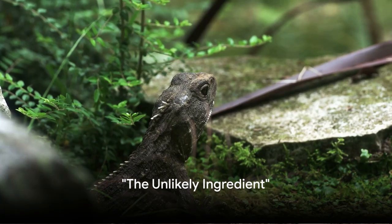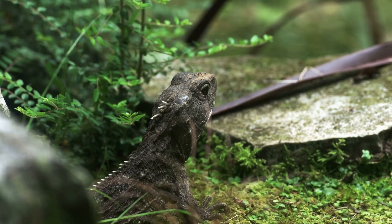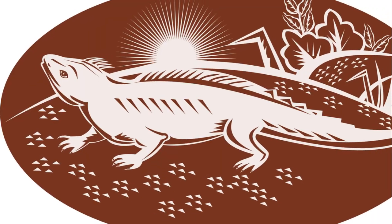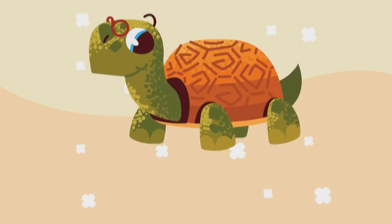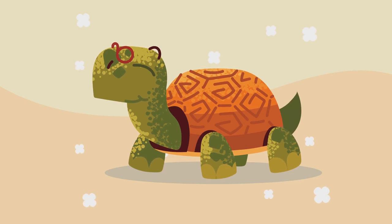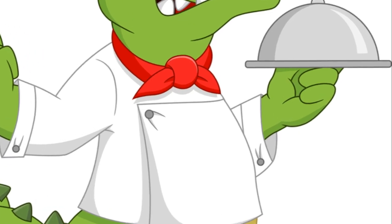G'day mates. Ever heard of a chef using a tuatara, a reptile from the dinosaur era, to make steak tartare? Neither had the tuatara. Isn't that a giggle? Imagine this ancient, rare creature minding its own business, suddenly finding itself as the star of a modern culinary delight. It's quite absurd, isn't it?